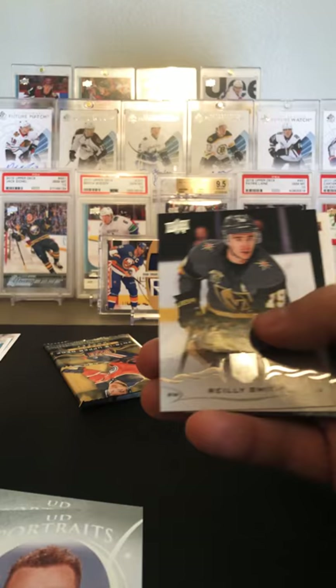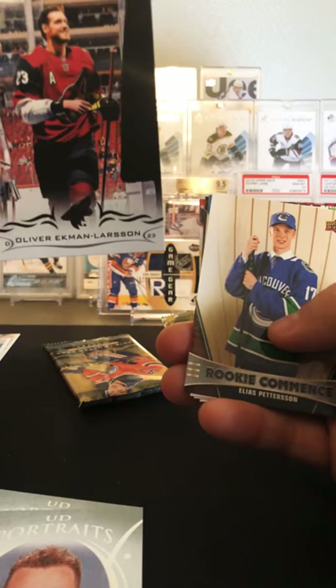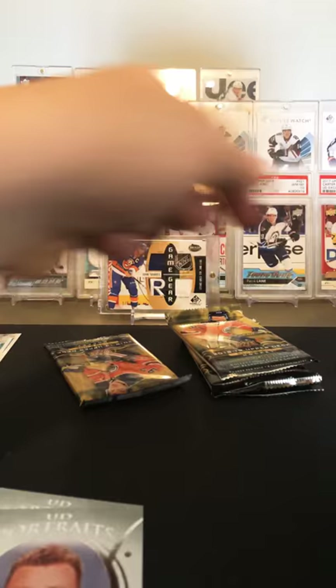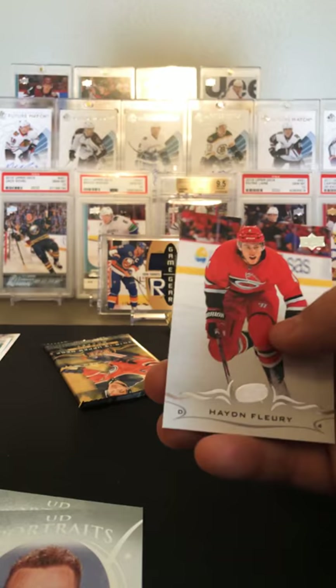Zeidtsev, Ekblad, Riley Smith. Ooh — Ekblad, McClarsen. Not exactly the Pedersen I was looking for, but I'll take that. Ranta, Wheeler, Hayden Flurry. Not the Pettersson I was looking for, but a Pedersen I will take.